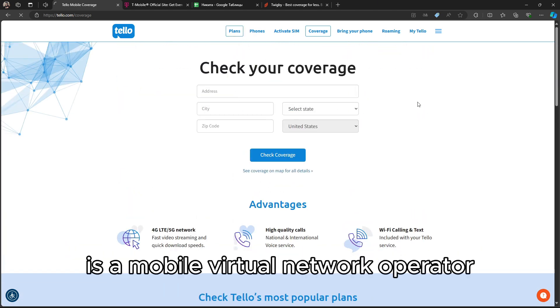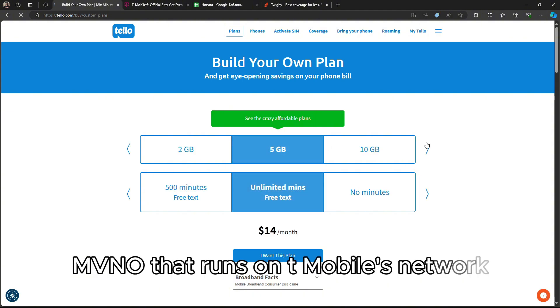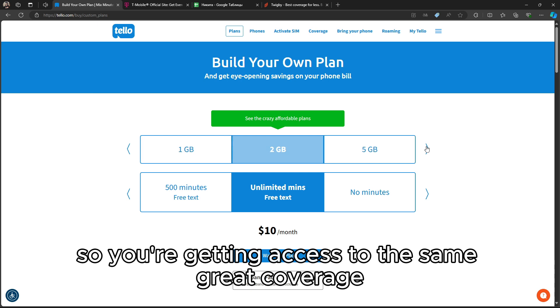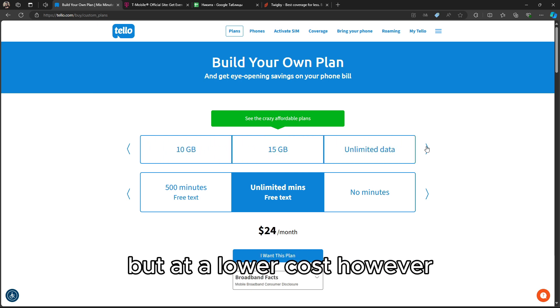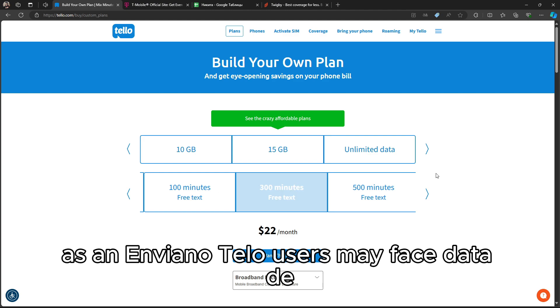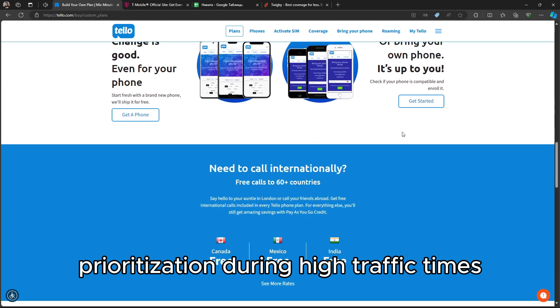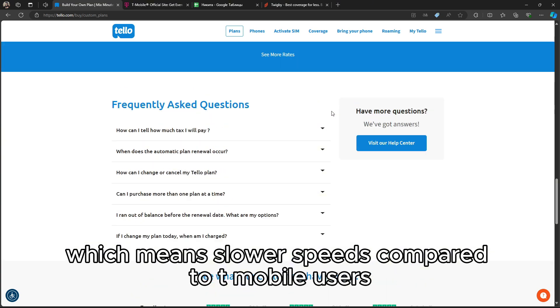Telo, on the other hand, is a mobile virtual network operator (MVNO) that runs on T-Mobile's network. So you're getting access to the same great coverage, but at a lower cost. However, as an MVNO, Telo users may face data deprioritization during high traffic times, which means slower speeds compared to T-Mobile users.